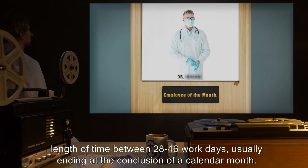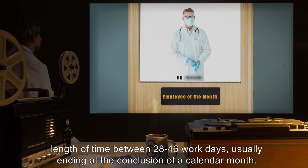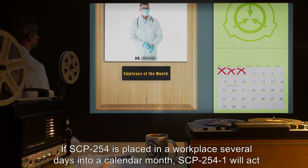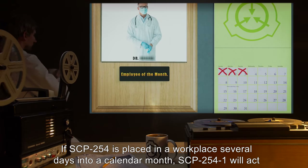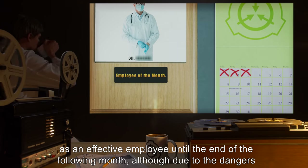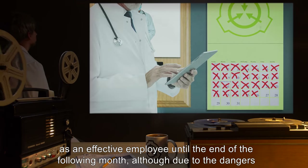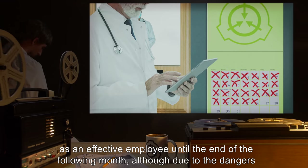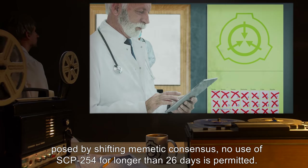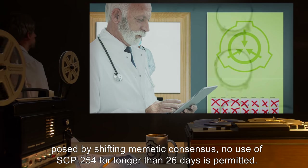SCP-2541 will continue to perform as exemplary an employee as possible for a length of time between 28 to 46 work days, usually ending at the conclusion of a calendar month. If SCP-254 is placed in a workplace several days into a calendar month, SCP-2541 will act as an effective employee until the end of the following month, although due to the dangers posed by shifting memetic consensus, no use of SCP-254 for longer than 26 days is permitted.